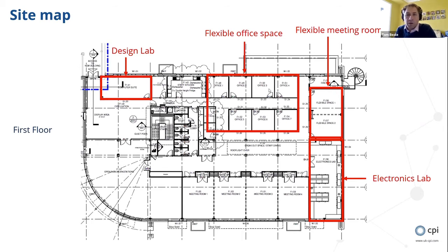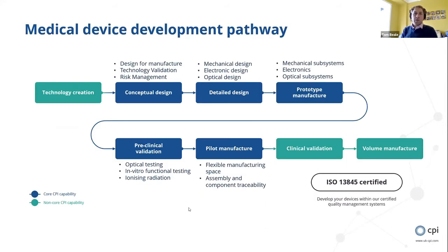One of the ways we work within CPI is alongside companies in the development of technology - we have flexible office space within the facility where companies can come in and base themselves while doing pieces of work with us. Our device development pathway: we're not normally involved in technology creation right at the beginning, but we would take that product through the design process from conceptual design to pilot manufacture, then work closely to transition that for high volume manufacturing, all within our ISO 13485 process.